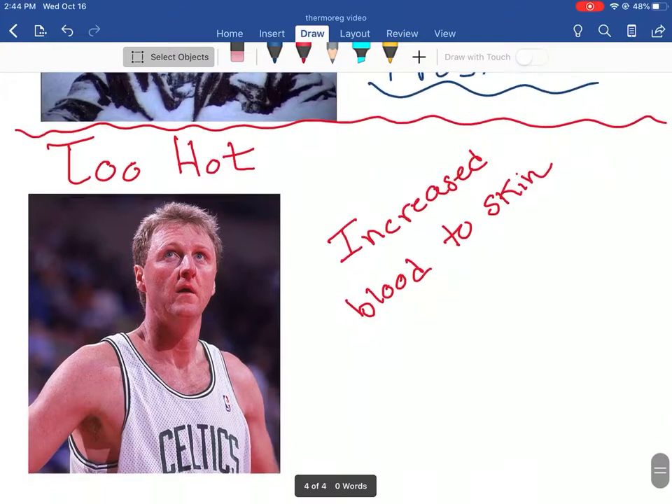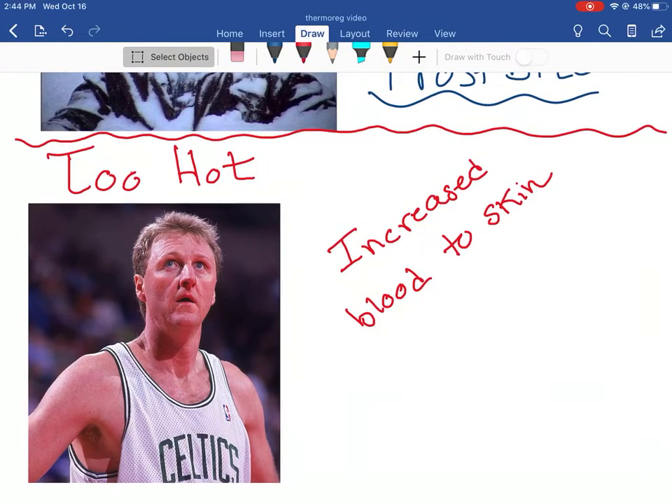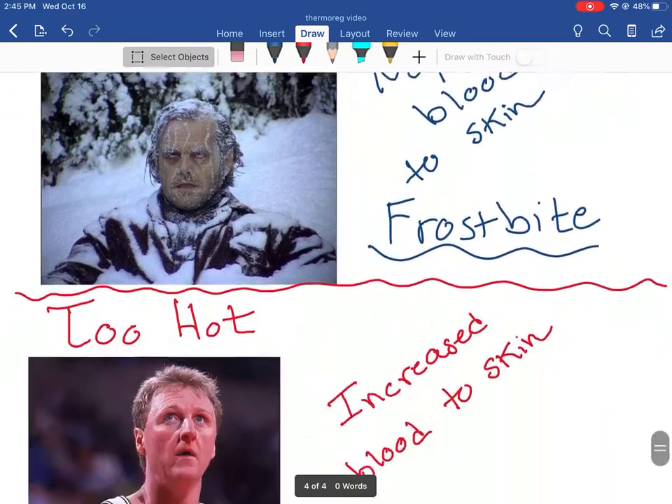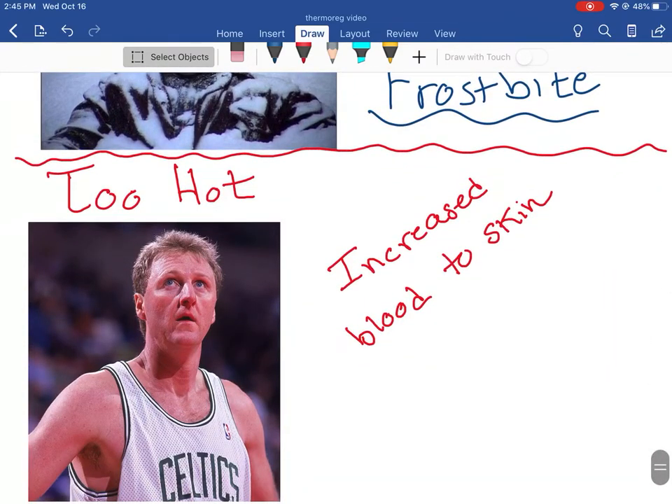On the other side, when it's too hot - like Larry Bird here, who's looking a little pink - the reason is increased blood flow to the skin. He's playing basketball so he's probably pretty hot, trying to get rid of some of that heat. That's why he's red. He's also sweating and opening up sweat glands, which is another way of getting rid of heat through evaporation. So there are all these ways our body thermoregulates to maintain temperature. When it's cold outside, we shiver. When it's hot outside, we sweat and turn red to get rid of heat.